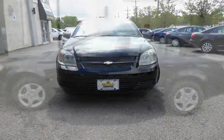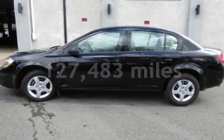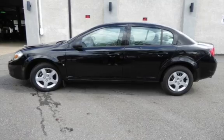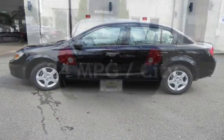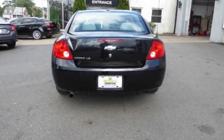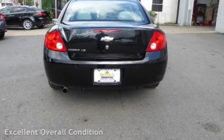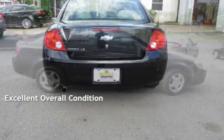This Chevrolet has less than 128,000 miles on the odometer. Estimated fuel economy for this vehicle is 24 miles per gallon in the city and 33 miles per gallon on the highway. This vehicle is in excellent overall condition.